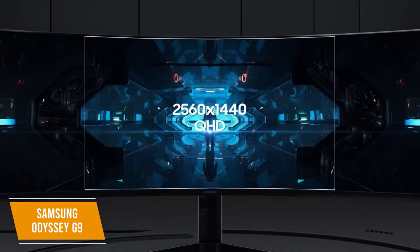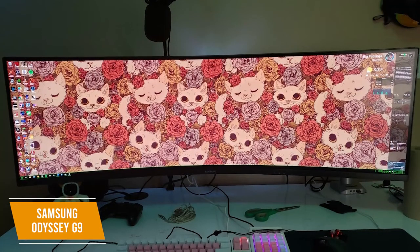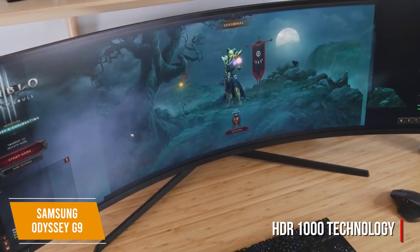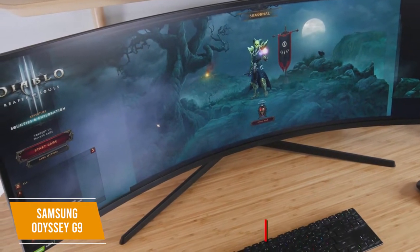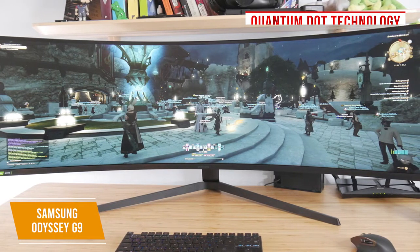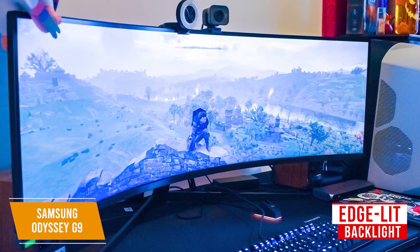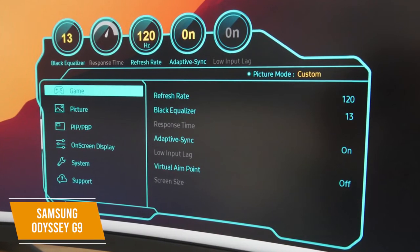The G9 improves immersion with its ultra-wide 49-inch display, 1440p resolution, and 32:9 aspect ratio — essentially equivalent to two 1440p 27-inch 16:9 monitors side-by-side but without distracting bezels. Samsung's HDR1000 technology brings amazing depth and detail, a step up from the G7's HDR600, across a 5120x1440p screen resolution. It boasts a contrast ratio of 2500:1 and 1000-nit peak luminance. The backlight is edge-lit to keep the monitor slim despite its enormous size, and a 10-zone local dimming system lets you increase contrast on dark portions of the screen without dimming the whole display.